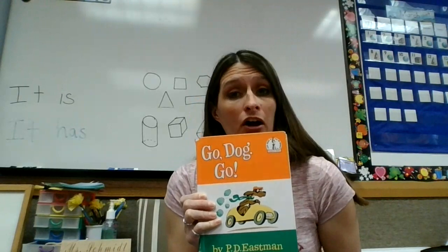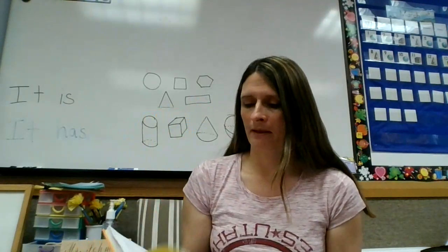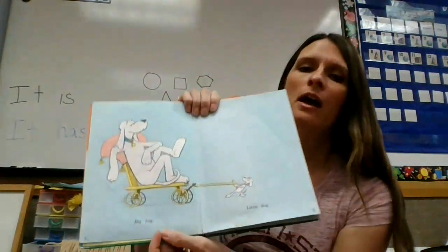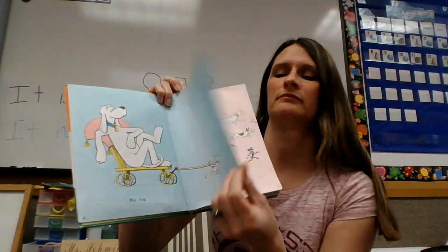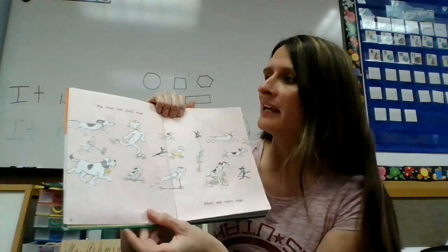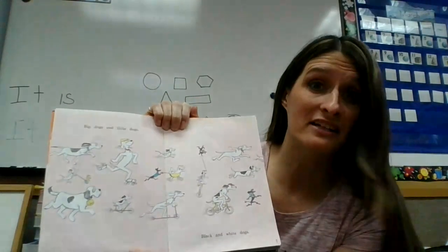He is the author and illustrator. Big dog. Little dog. Big dog, little dogs. Black and white dogs.